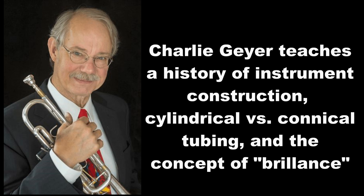Today's cornets and trumpets, especially C trumpets, are actually very similar. We all know the difference between a trumpet and cornet — it's based on how much conical versus cylindrical tubing is used.